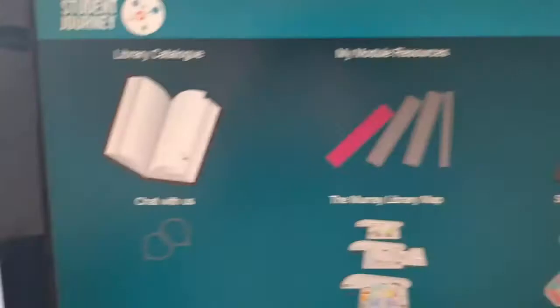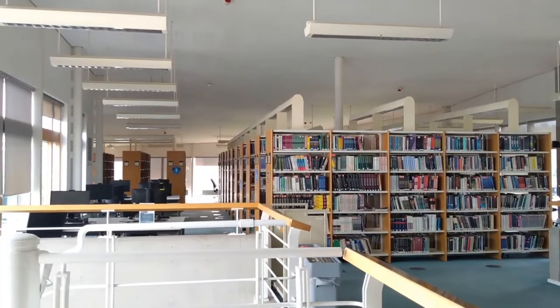We also have library maps to help you find where the shelves are in the library. We also have thousands of e-books you can link directly to from the library catalogue, using your username and password. A lot of books for business and management subjects can be found on the lower floor of the library.